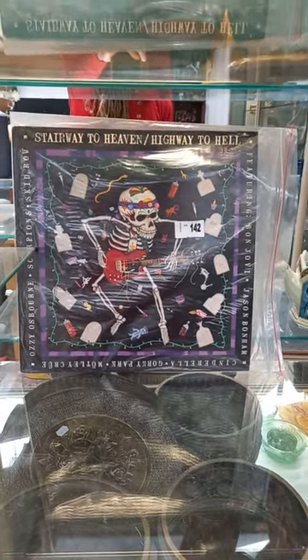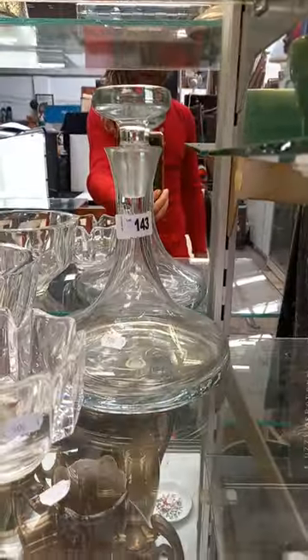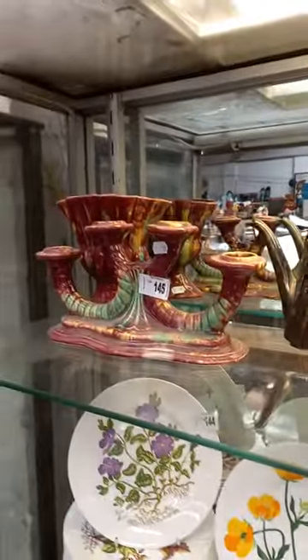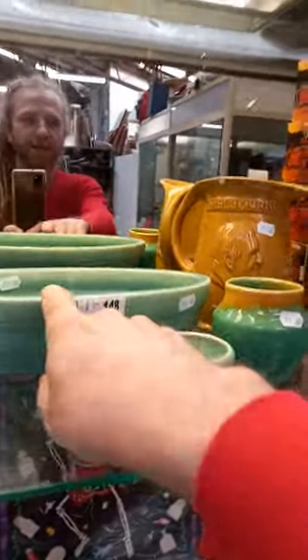Pretty cool album — 'Stairway to Heaven, Highway to Hell' — all covers. Mötley Crüe, Wham, Ozzy Osbourne, Skid Row, Bon Jovi. Two bits of signed Orifice and a nice flat-bottom decanter.